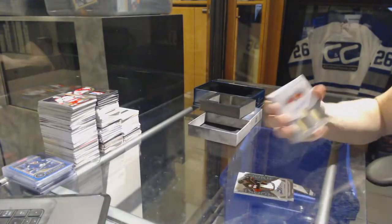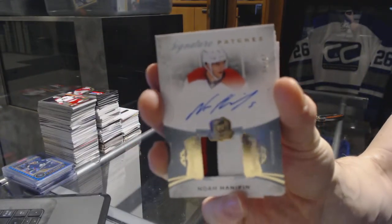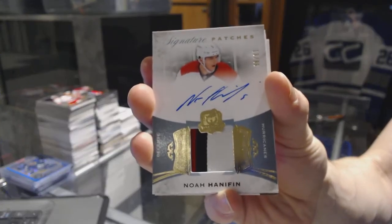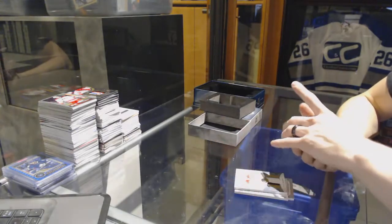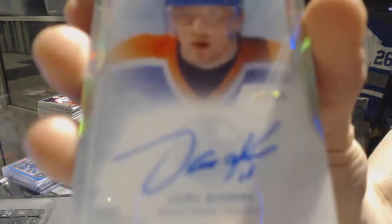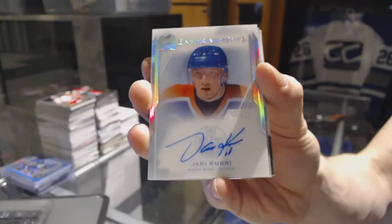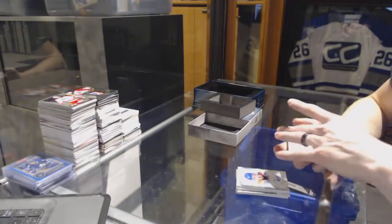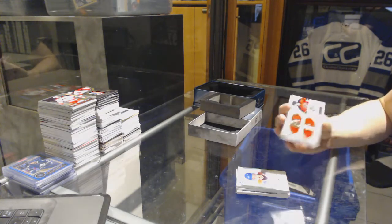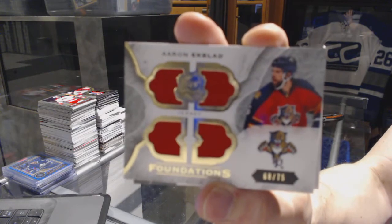We've got a three-color signature patch number 99 for the Carolina Hurricanes, Noah Hannafin. We've got an enshrinements autograph number 97 of 99 for the Edmonton Oilers, Yari Curry, 97 of 99 for the Oilers. We've got a Foundations quad jersey number 68 of 75 for the Florida Panthers, Aaron Ekblad.